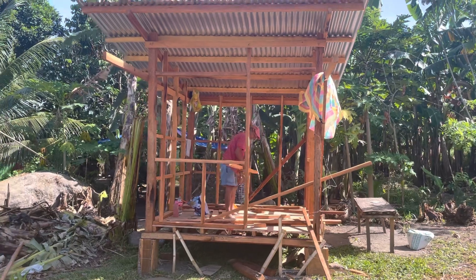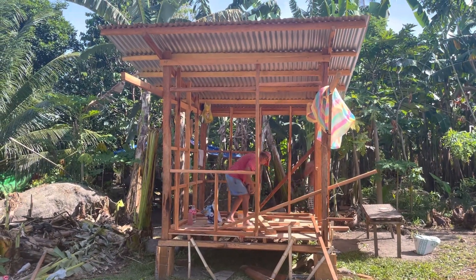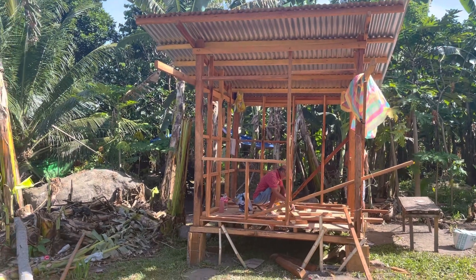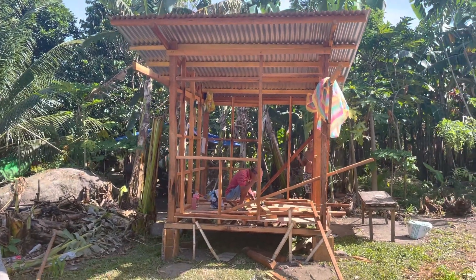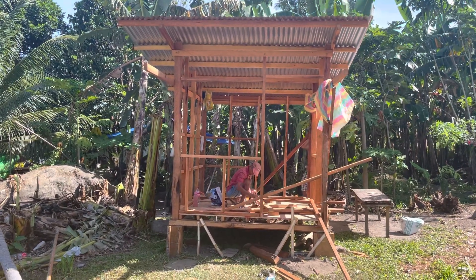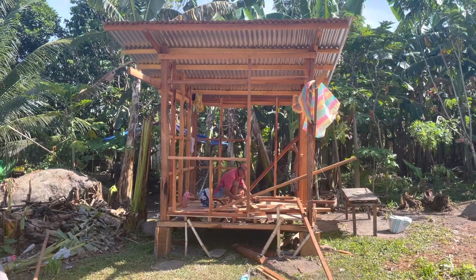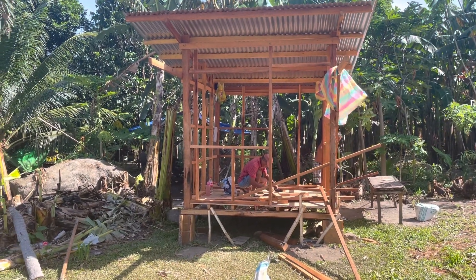For those who weren't able to watch the videos from the beginning of this bunkhouse, you can watch them later to know how much the things cost, how much the materials are, and what I used.